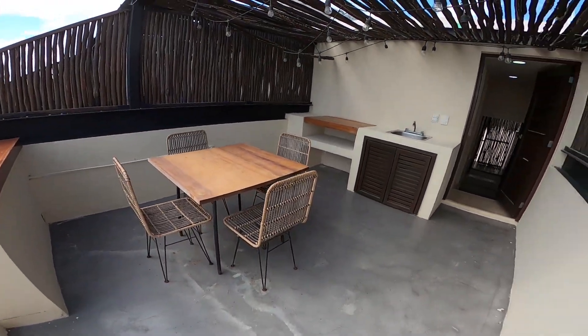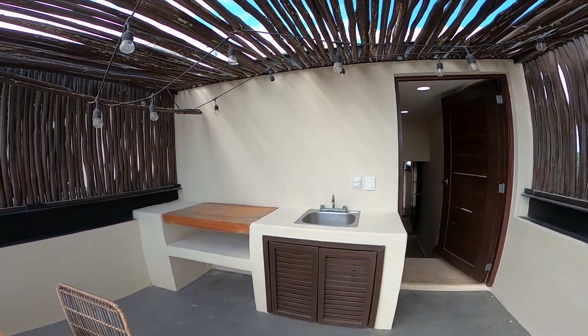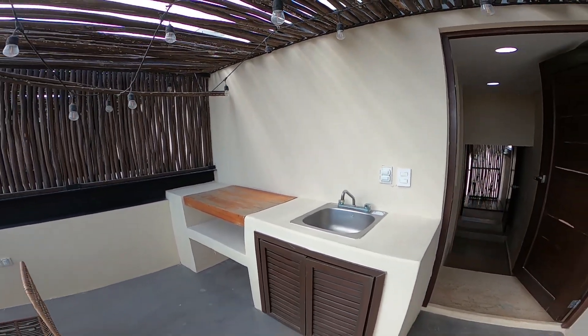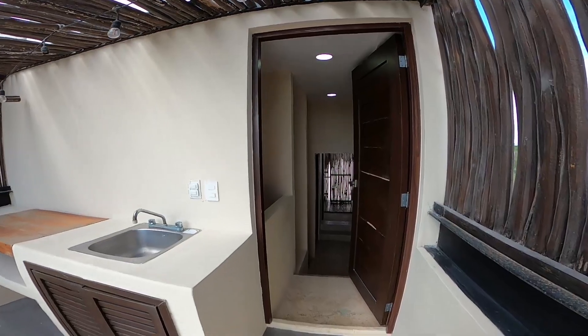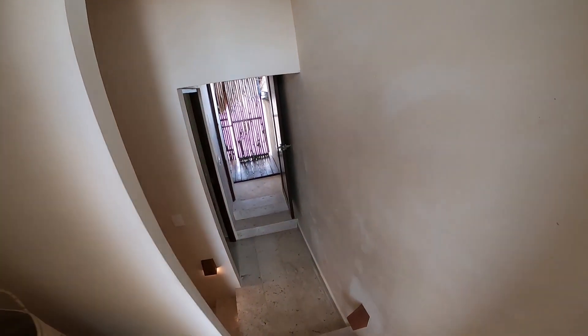And there's a table here as well, and some more storage if you want to eat or have some food. So yeah, that was the room. It's absolutely amazing. It's adorable.